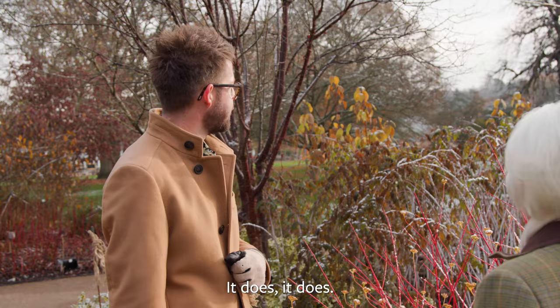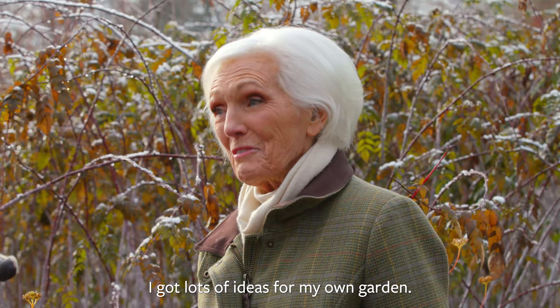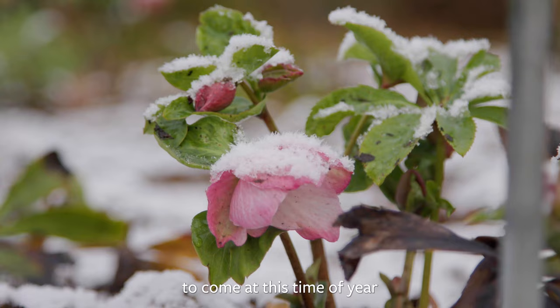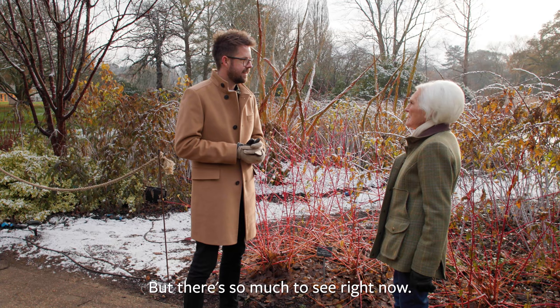Mary, thank you so much for joining us for our winter walk — I hope it's shown you some new things and new ideas for your own garden. I've got lots of ideas, and it's so lovely to come at this time of year and see something totally different from what you'd see in two months' time, because it'll all be wonderful bulbs. But there's so much to see right now.